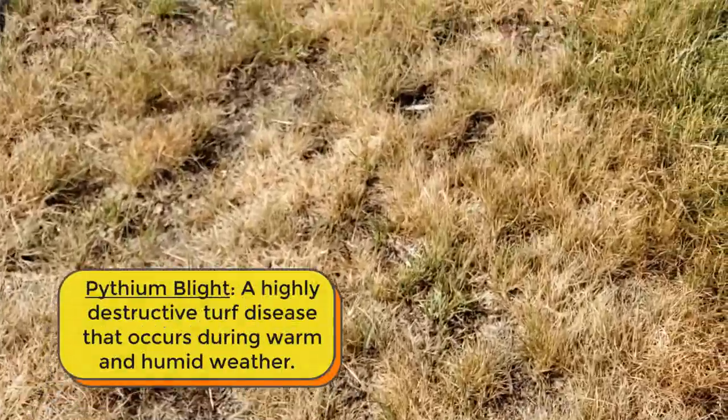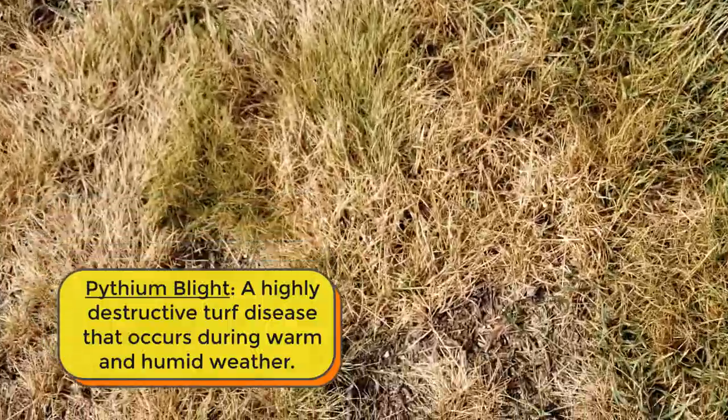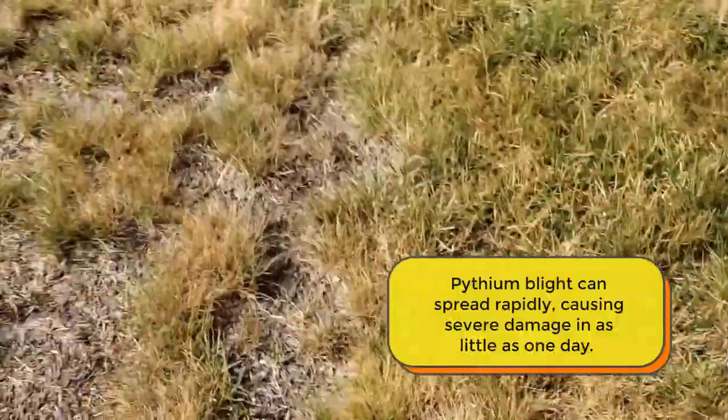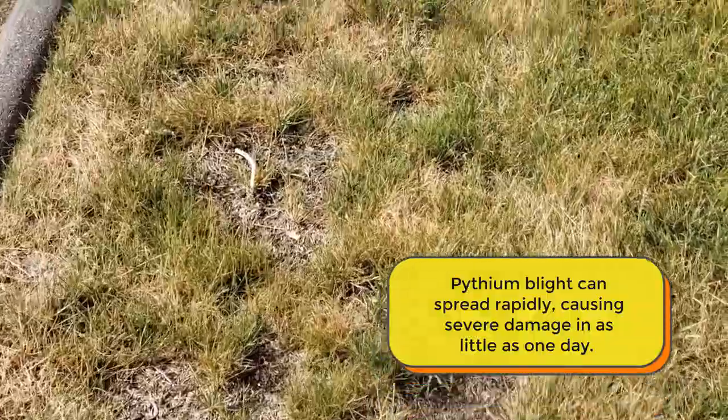Pythium is a root rotting disease and really, for lack of a better term, it's the cancer of our industry. It just kills the lawn pretty quickly and there's no recovery for it just reseeding.